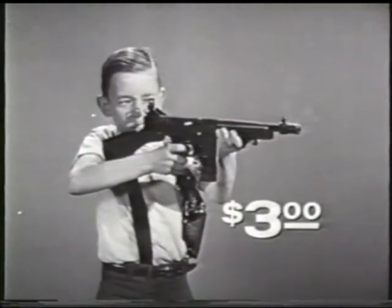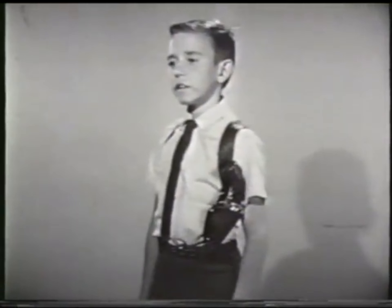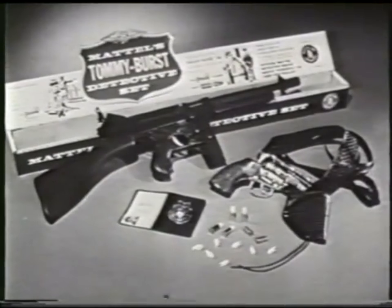The Tommy Burst alone is $3. In the detective set, you also get the Snub Nose .38 and Snap Draw Shoulder Holster. The pistol fires Greenie Stick'em caps and shoots safe shootin' shells. The exciting new Tommy Burst detective set includes wallet, badge, and ID card.